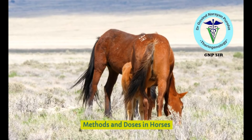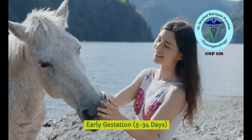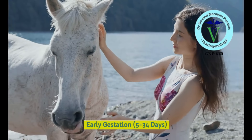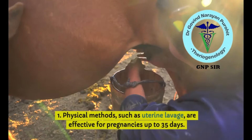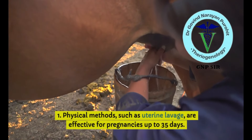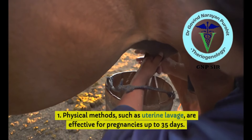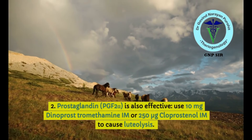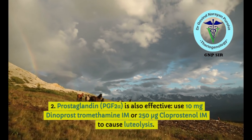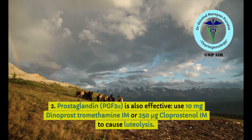In horses, pregnancy termination is different from ruminants. During early gestation — 5 to 34 days — physical methods such as uterine lavage are effective for pregnancies up to 35 days. Prostaglandins are also effective; use a lower dosage of 10 mg dinoprost tromethamine or 250 micrograms cloprostenol to cause luteolysis.